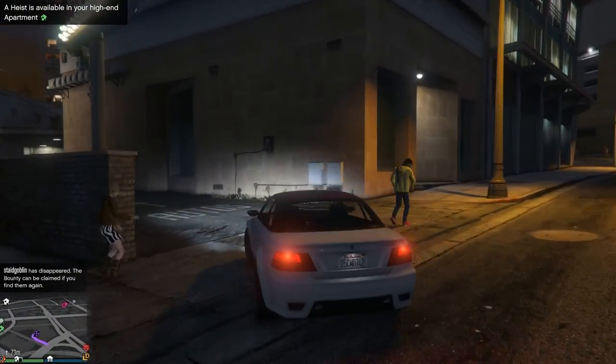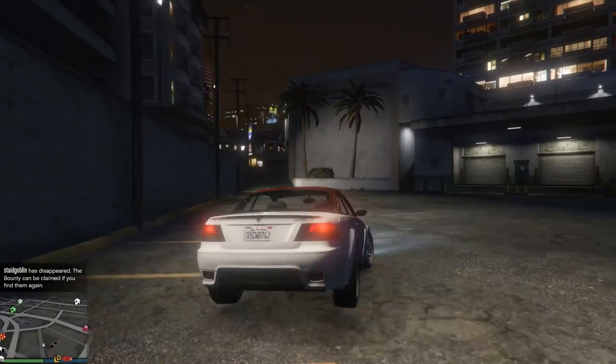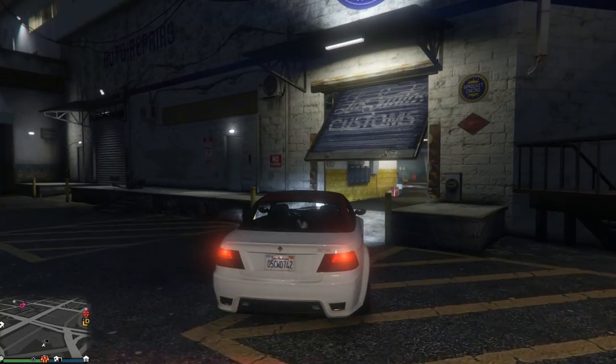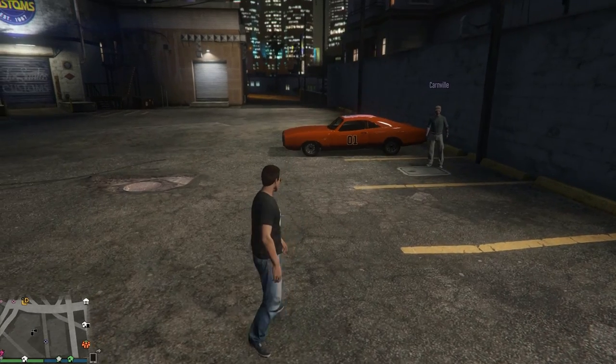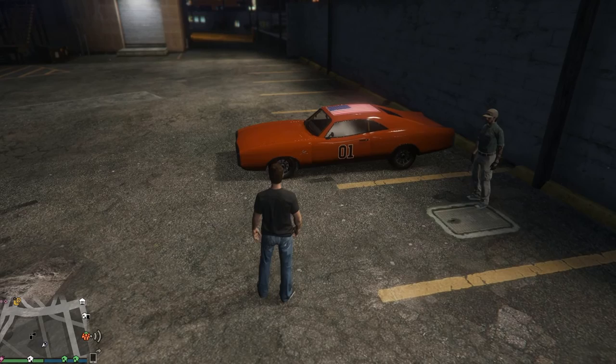I'm going to turn the recording software on. Not just to sell this particular car, but someone said they had the General Lee at one of the Los Santos Customs. I guess it's not here. Whoa! Seriously? That is cool!